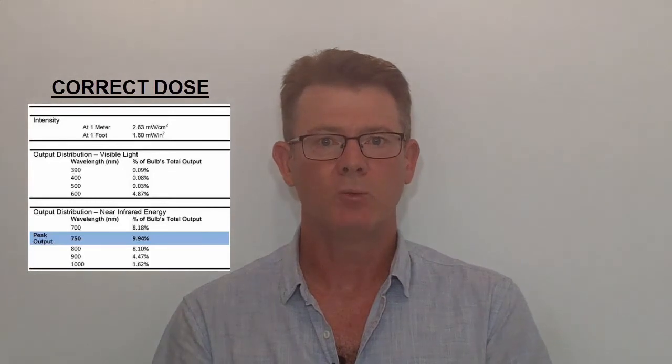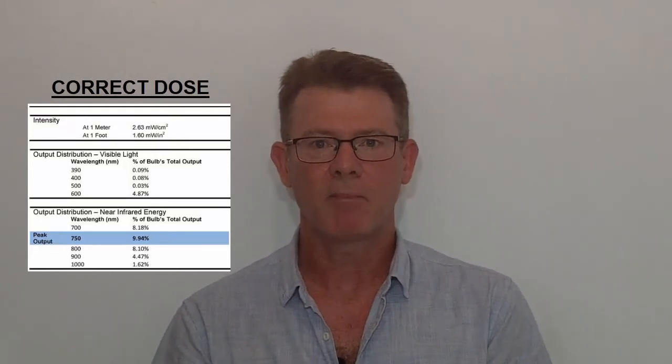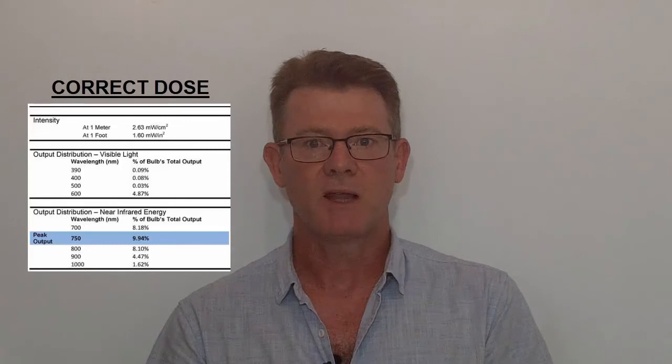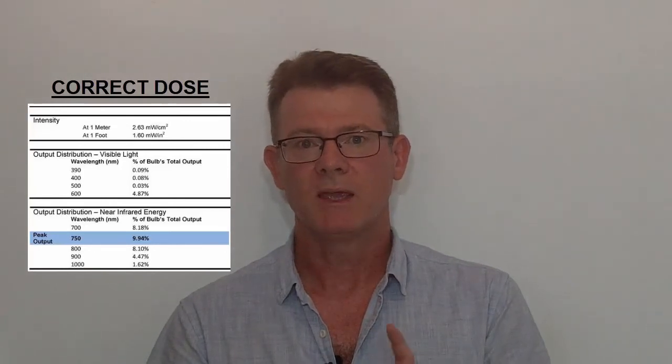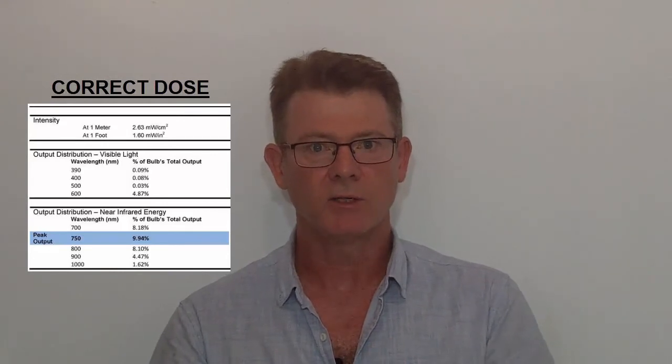The TheraBulb lamp provides you with the medicine and with the dose, which I believe at the time of this video is the only lamp that can do that. As an example, someone sent me a lamp — I won't mention the brand — claiming it does all this and more. I asked for the specs, and they actually sent me the specs for a Phillips lamp. While those Phillips specs are accurate, if you look at the lamp, it's a different type — not an incandescent lamp designed to last 5,000 hours. It only lasts a shorter period and has been designed to produce more near-infrared, but it's not the same. So specs are very important if you're going to be doing photobiomodulation with incandescent lamps.